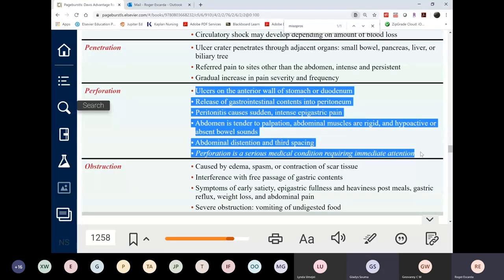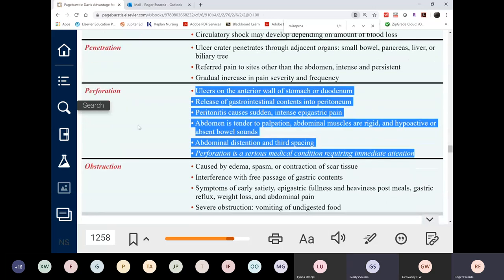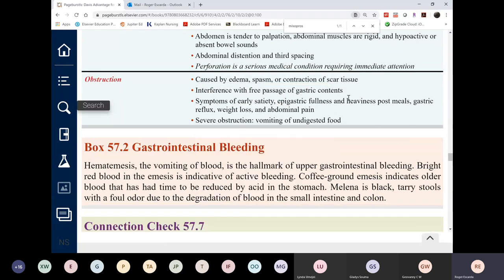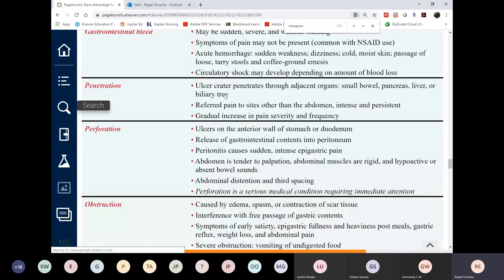For perforation, insert an NG tube to decompress the stomach — this is also the first action for acute GI bleeding. Perforation causes inflammation throughout the GI tract, stopping peristalsis, so the NG tube is essential. Bowel obstruction likewise requires an NG tube. Without it, the patient risks vomiting intestinal contents — liquid stool from the small intestine — and potentially aspirating.